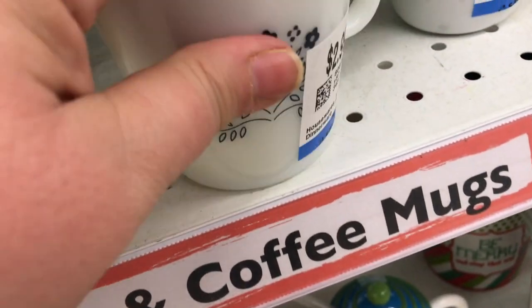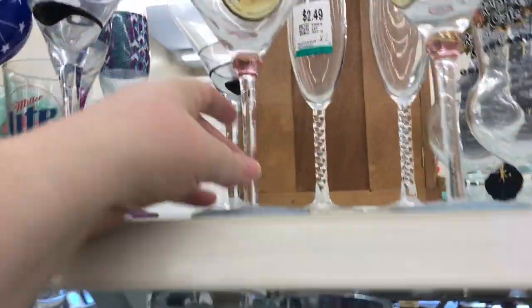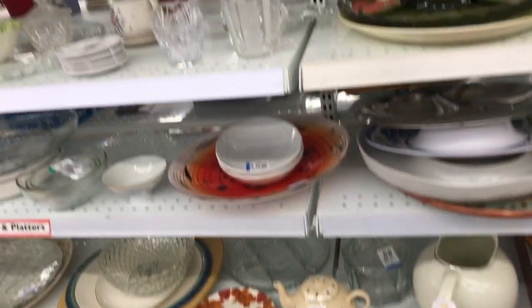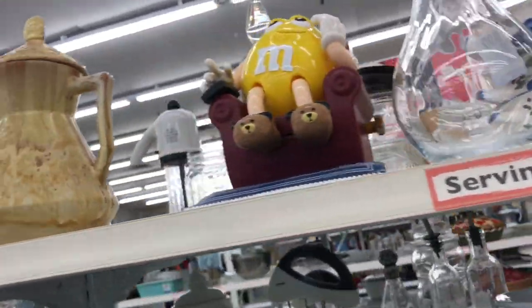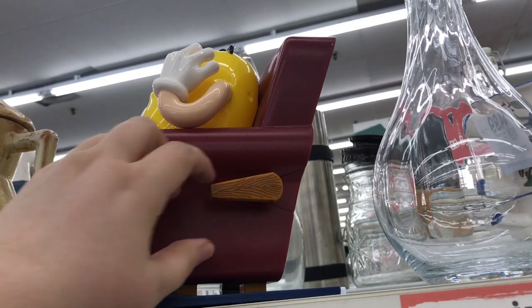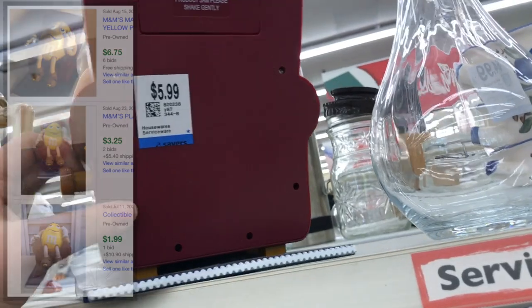They got into the mugs section and I found these Pyrex — there were only three of them, worth probably five to six dollars each plus shipping, and they were asking three each, so not much margin there. These cocktail girl mugs were great — I should have picked them up. They wanted $5.50 for the three and they sold for over twenty dollars. And I loved this guy in his recliner with his slippers — so cute — but the sold comps just weren't there at $5.99.